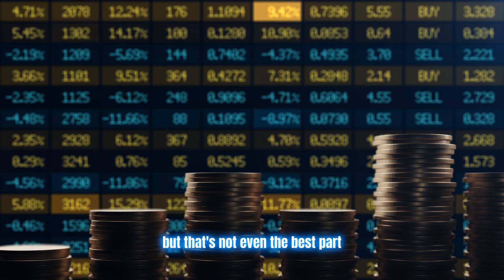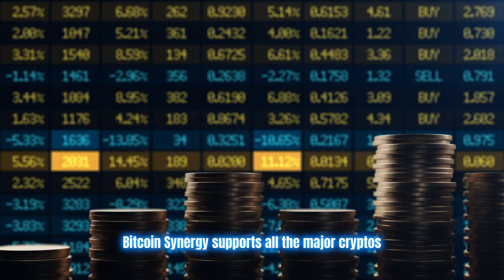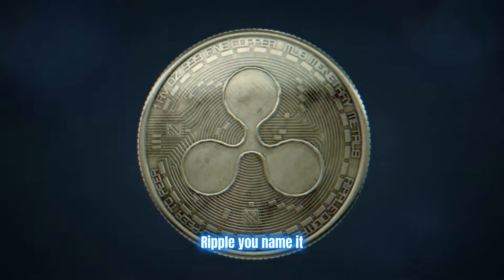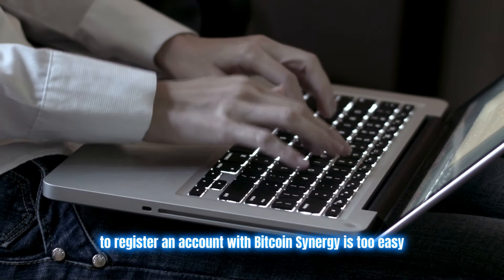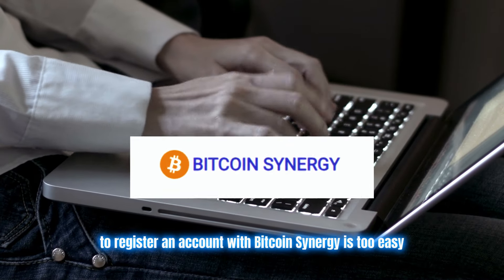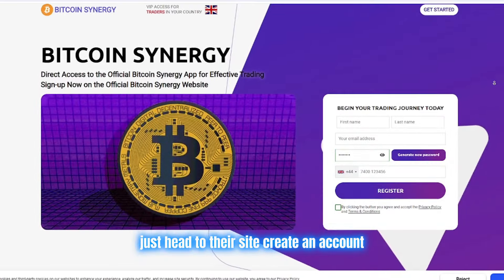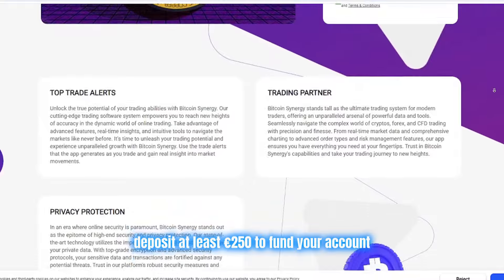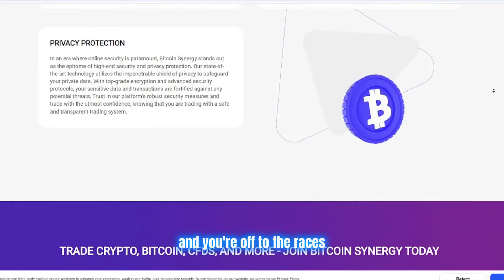But that's not even the best part. Bitcoin Synergy supports all the major cryptos you know and love — Bitcoin, Ethereum, Ripple, you name it. To register an account with Bitcoin Synergy is too easy. Just head to their site, create an account — takes like two minutes — and deposit at least 250 euros to fund your account, and you're off to the races.